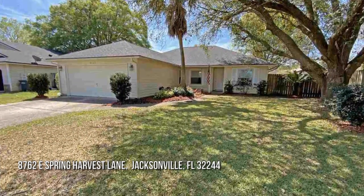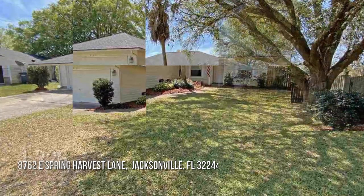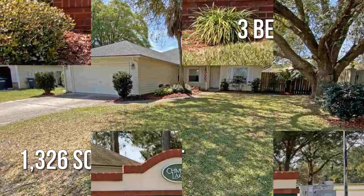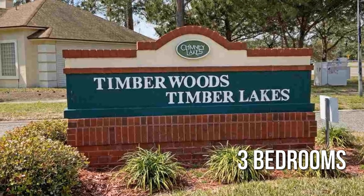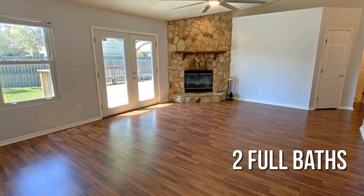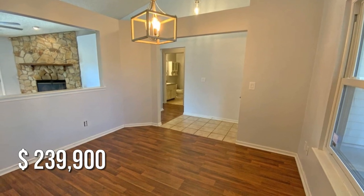Searching for the perfect home? This lovely property offers over 1,300 square feet of living space, featuring three bedrooms with two full bathrooms. This property is currently listed for under $240,000.